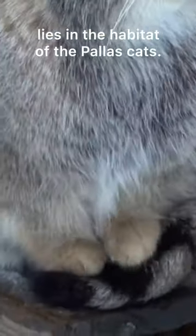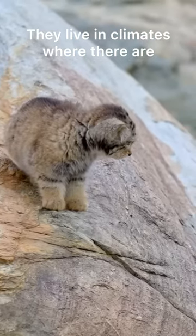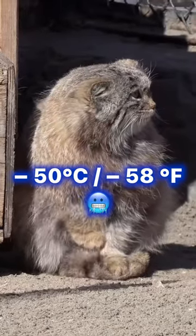The reason for this action lies in the habitat of the palace cats. They live in climates where there are mainly steppes and mountains. Temperature there can reach minus 50 degrees Celsius.